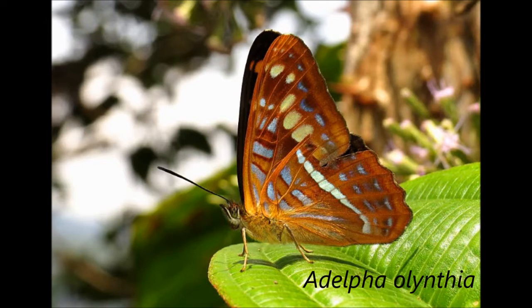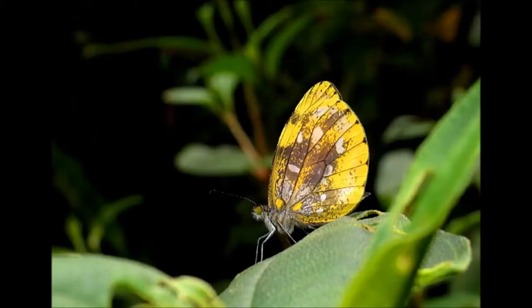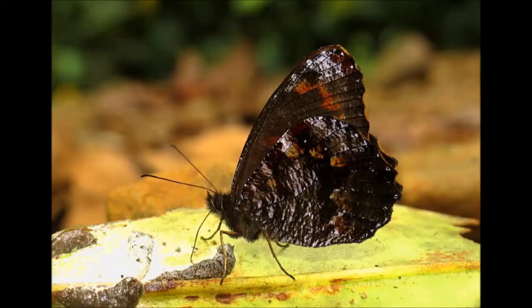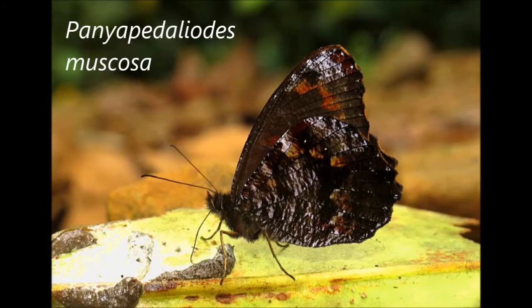We then had two full days at the Montezuma Road, a wonderful birding and butterflying site on the west slope of the Western Andes — one of the wettest parts of the world. We had two dry days, which was nice. The first day we started near the highest part of the road and got down to about 2,100 meters before my first butterfly picture: a Dysmorphia altus altus, which I was unfortunately not able to catch. Just a little lower down we had a Pana pedaloides muscosa feeding on something tasty.